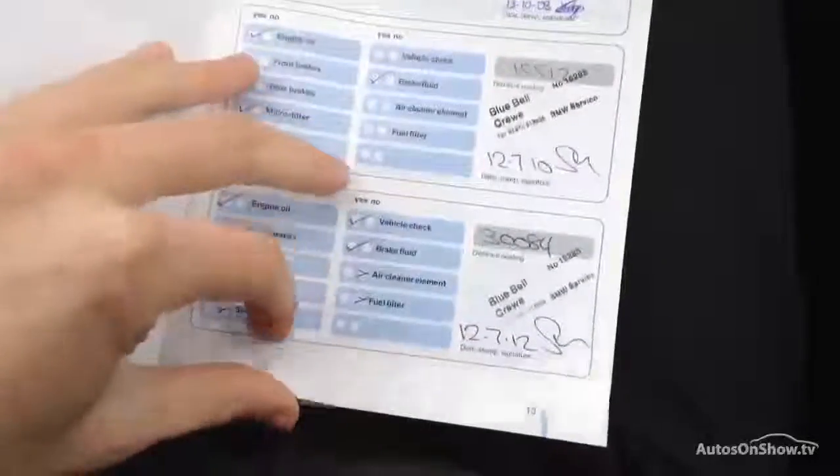Taking a look at the documents now — looking at the V5, we're looking at one owner on the vehicle, which is brilliant. MOT certificate runs until the 17th of October 2016, so plenty left on the MOT. And there's full BMW service history — serviced at 15,000 miles and 30,000 miles.